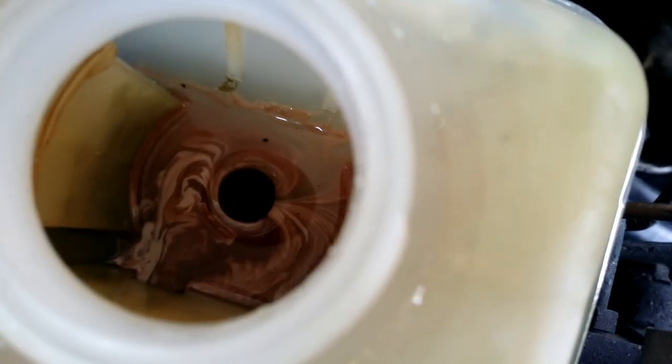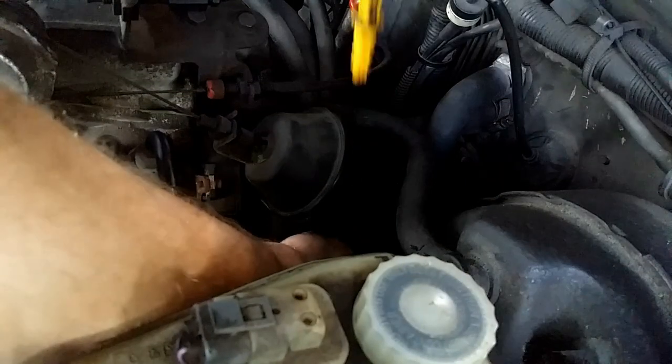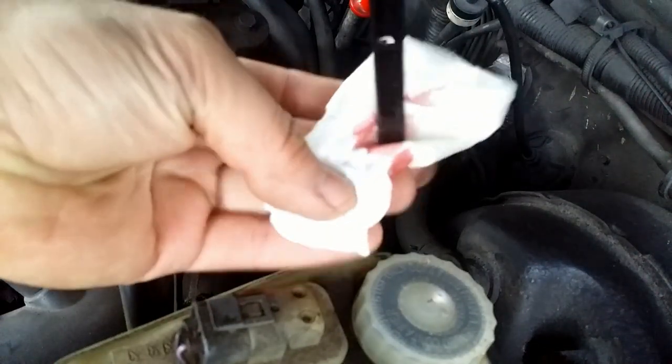No one wants to see a strawberry milkshake in their cooling system. In the case of engine oil mixing with coolant, you will have a mixture that looks like coffee with milk. But since the transmission fluid is red, a strawberry milkshake-like mixture indicates ATF mixing with coolant.